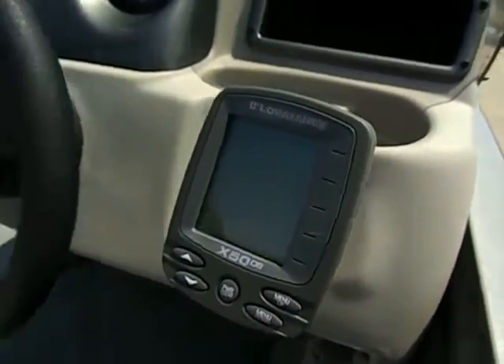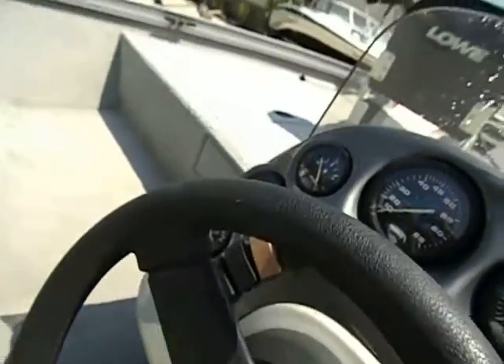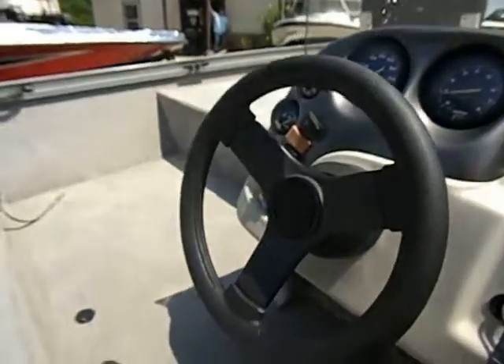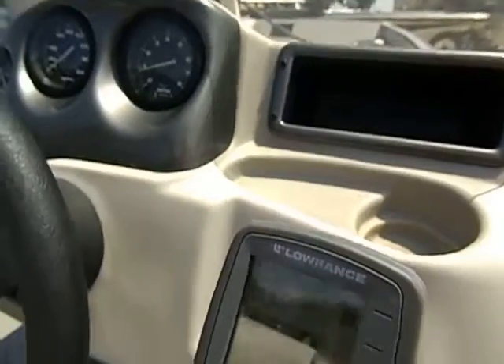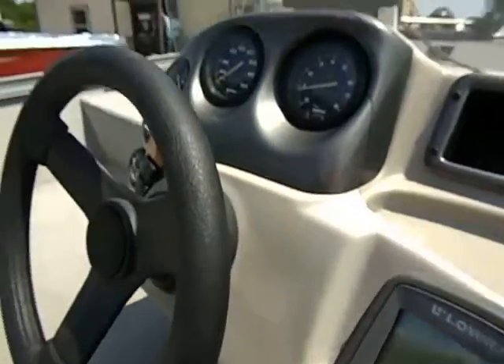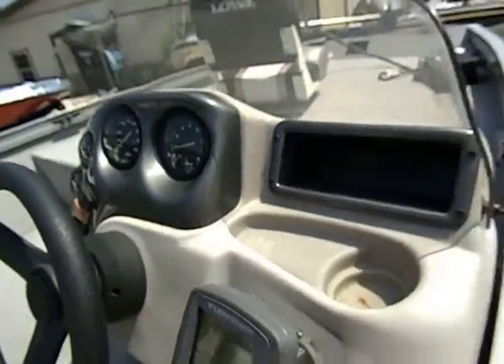It does have a Lowrance graph on it. All the buttons work, everything lights up. Everything works, all the lights work, and it's got all the light poles with it.